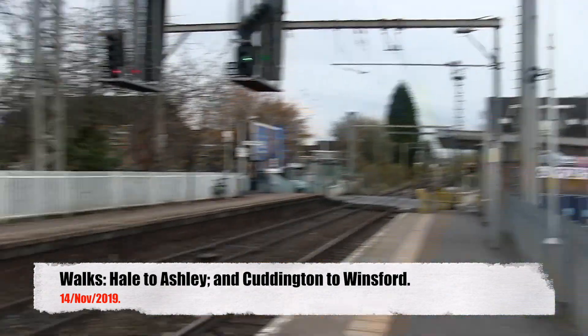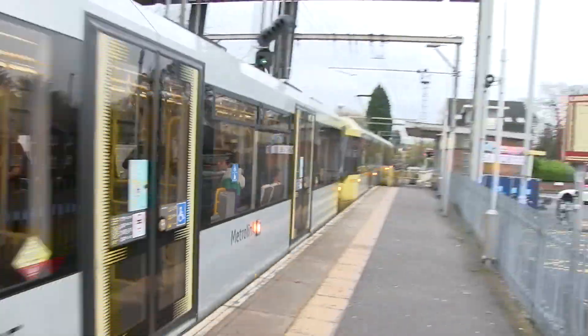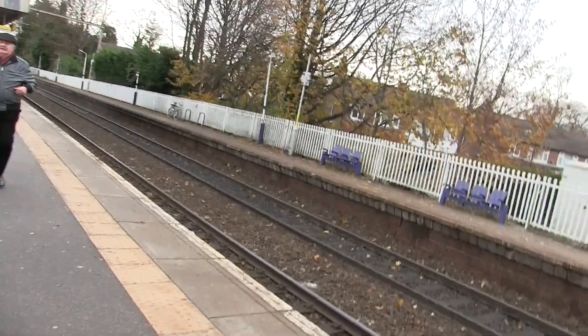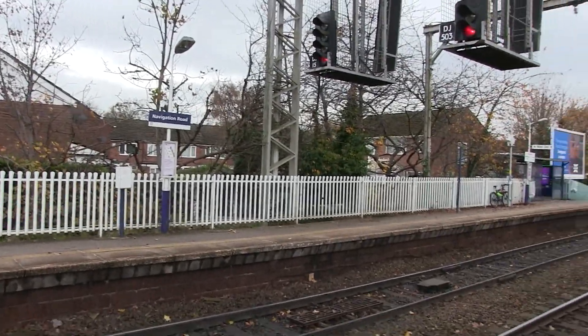Good morning and welcome to Navigation Road. We've just got off this tram here from Manchester City Centre. There's a slight change of plan today — we actually went to Manchester Victoria. We were going to get the 841 from Piccadilly or get a TransPennine, but there was a bit of a delay this morning, so we just went from Victoria, had some breakfast in Wetherspoons, and headed over to Navigation Road on the tram. We're going to cross to the network rail platform and get straight through to Hale and walk on to Ashley.